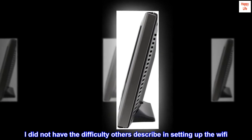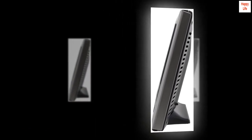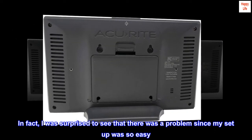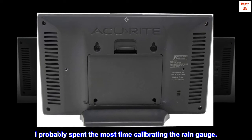I did not have the difficulty others describe in setting up the Wi-Fi. In fact, I was surprised to see that there was a problem since my setup was so easy. I probably spent the most time calibrating the rain gauge.